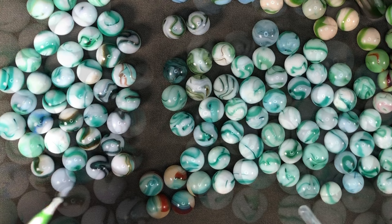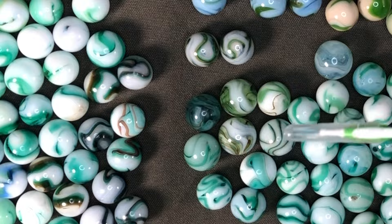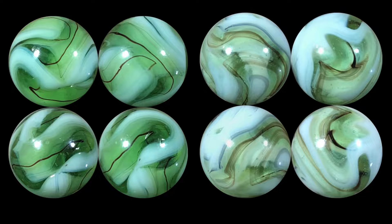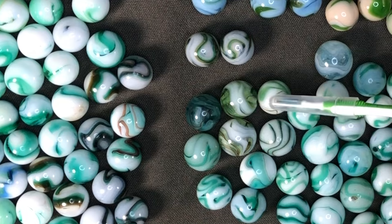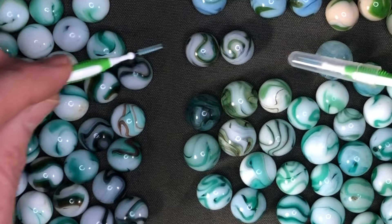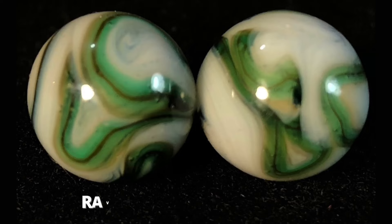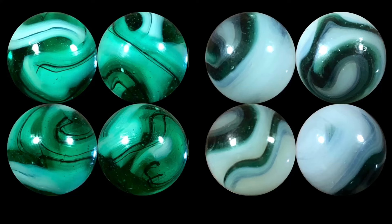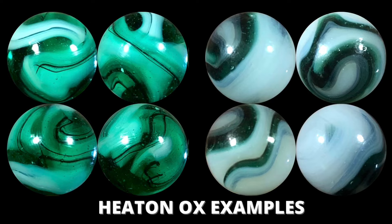One cool bonus with Alleys that have green swirls is the occurrence of fine ox hair in their marbles. Here's a small group with that ox hair, which may have been accidental in the production process. Raven's Woods will also show ox hair. And here's a bunch of Heaton's — again, we've got ox hair and different versions of ox blood in their green swirls.